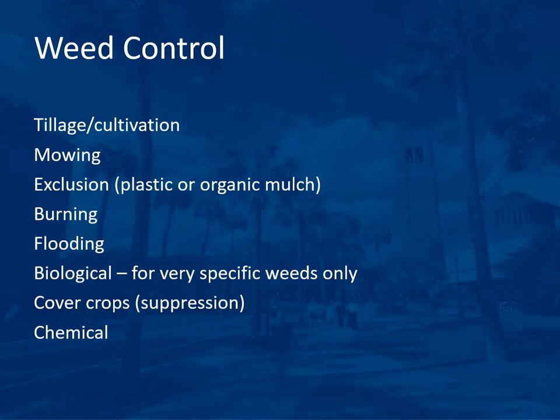There are many ways to control weeds, including tillage or cultivation, mowing, exclusion by using plastic or organic mulch, burning, flooding, biological control for specific weeds, cover crops to suppress weeds, and finally chemical control.